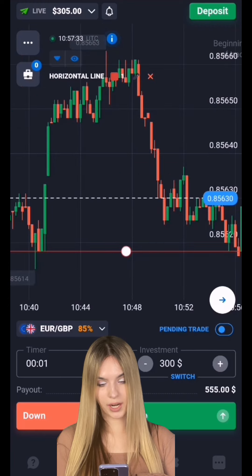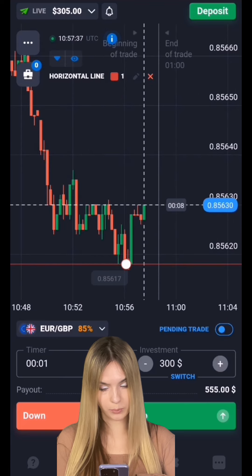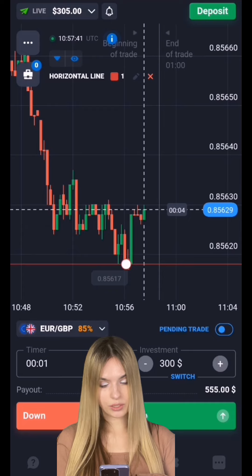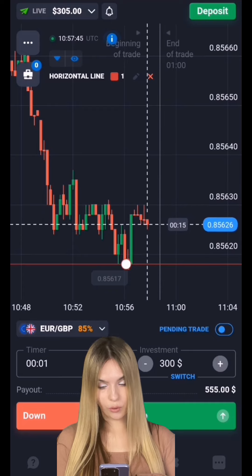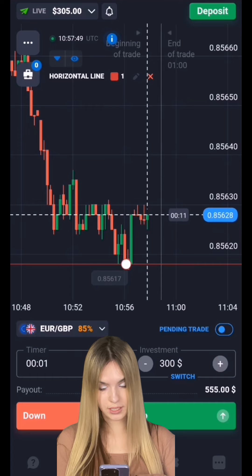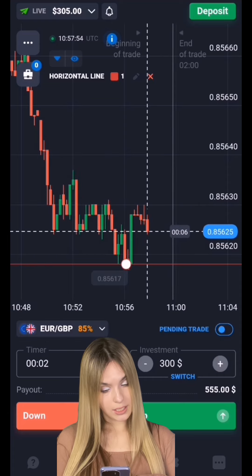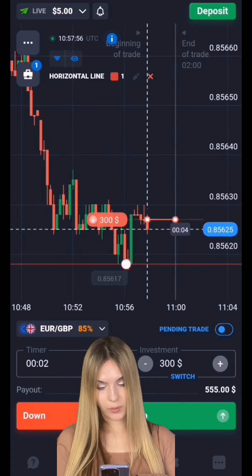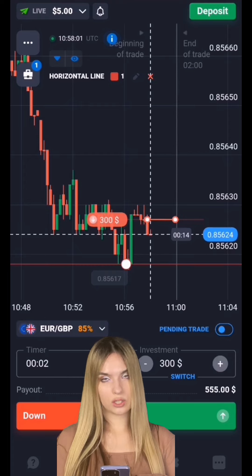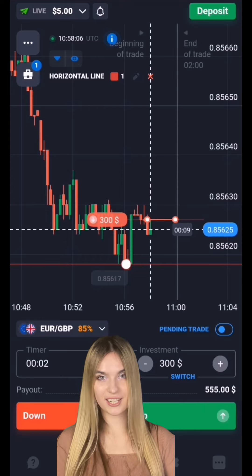Here we have a support level. The price reached our level, and after the second touch there was an upward pullback. After the pullback the price stopped — there is a certain attenuation and a reversal begins to occur. The overall price potential is going down, and the main price highs are also getting lower. I suggest opening a deal for two minutes to go down. It's more likely the price will continue to move towards the level and it could also be breached. Two minutes should be enough, even taking into account a possible pullback.